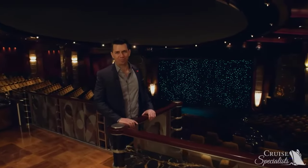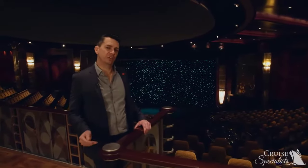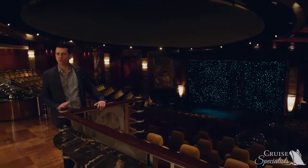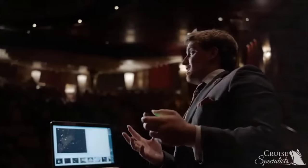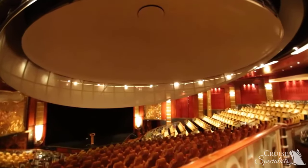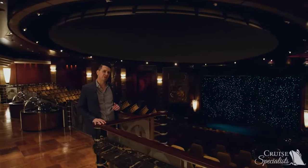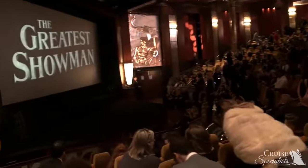Queen Mary 2 doesn't just have one theater — welcome to Illuminations. This is the home of our award-winning Insights lecture series, a big part of the Cunard experience where guests seek enrichment beyond a vacation. We have dynamic speakers on every single Cunard sailing. We also do movies and have the first planetarium at sea — during the day, a dome comes down over a section of seats for amazing planetarium shows. Illuminations was also the venue of the very first major motion picture premiere at sea, when The Greatest Showman premiered here.